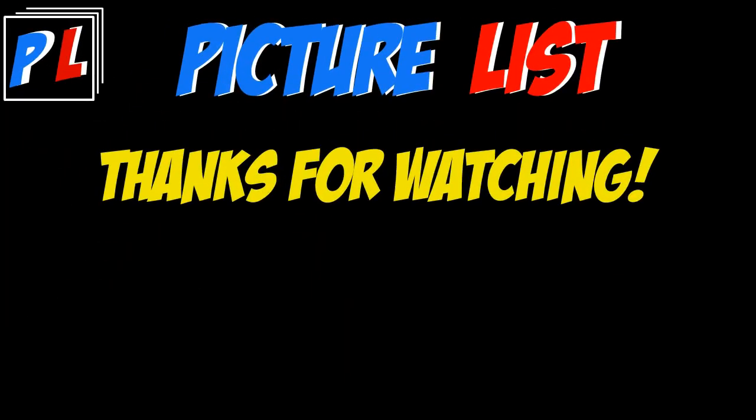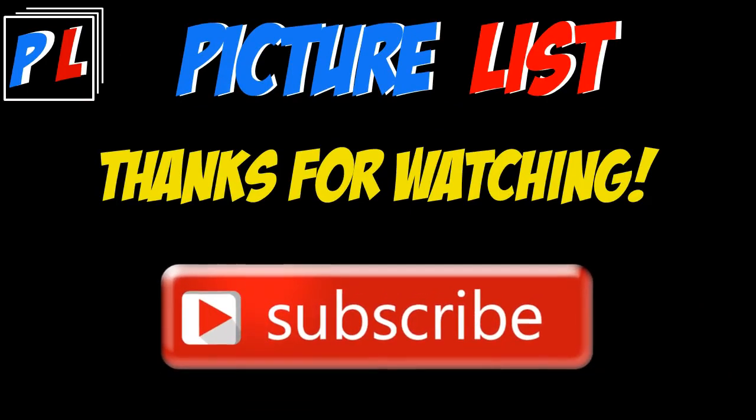As always, we would like to thank you for supporting our videos. Please go ahead and subscribe and leave us a like if you haven't already. We'll catch you next time.